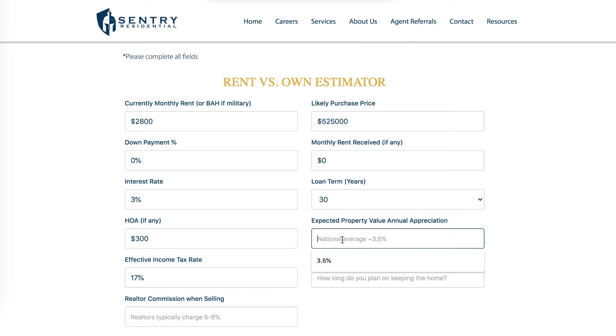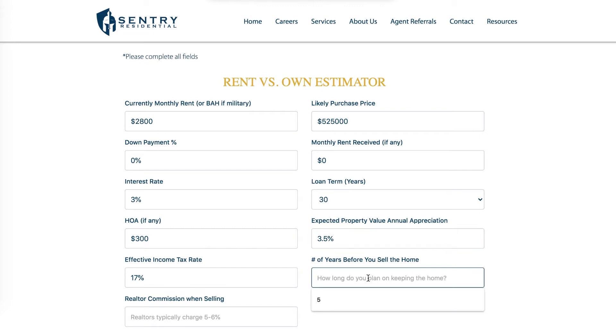The expected value appreciation is how much the value of my home will likely go up year over year. Historically the national average has been 3.5 percent — San Diego trends a bit higher, but I'm going to be conservative and keep it at 3.5 percent. For the number of years I plan to keep the home, I'm planning on retiring from the military in 10 years, so I'll say 10 years.